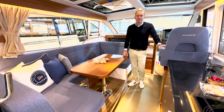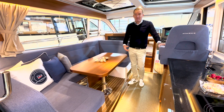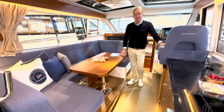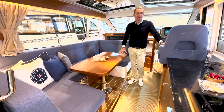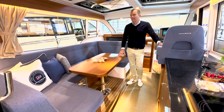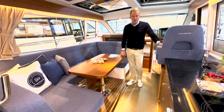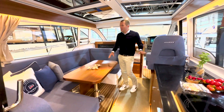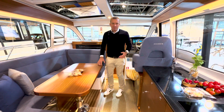Das ist unsere Stärke. Wir sind 15 Mann in der Werkstatt. In der Nimbushalle stehen zum Beispiel gerade zwei, drei 365er, wo ordentlich dran installiert wird – Klimaanlage, Generator und so weiter. Der Innenraum hier bei der 365 in dem Blau – sehr, sehr gemütlich mit dem Mahagoni.